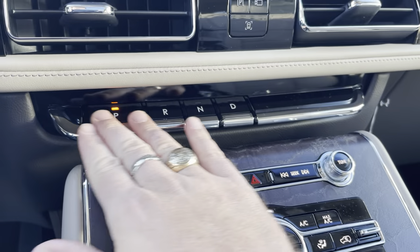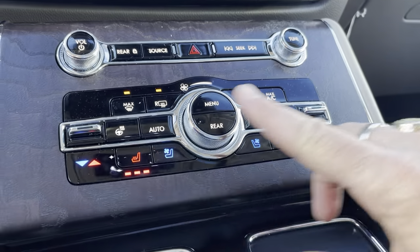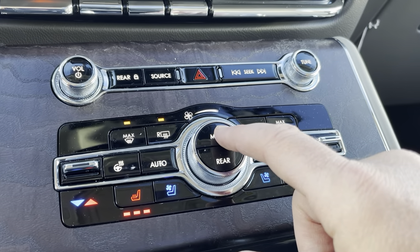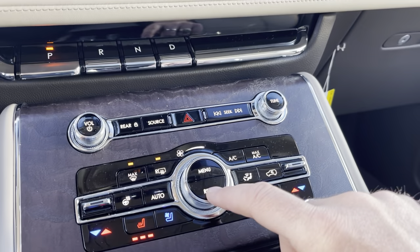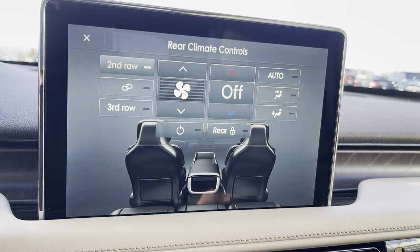Come down below, we have piano key style shifters — nice and easy to shift into gear. Volume controls for our stereo and all our climate control settings, including those heated seats, air conditioned seats, and heated steering wheel. We can bring up the menu for climate control on the screen, or if we press the rear button, we can bring up the rear controls, which are actually separate for second and third row heat and air conditioning controls — and I love that.